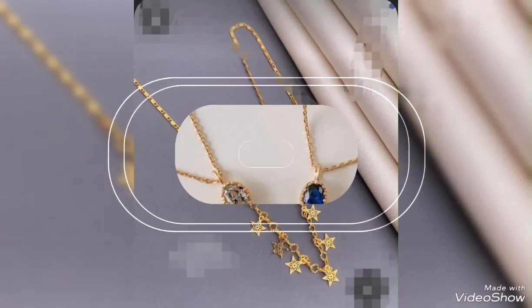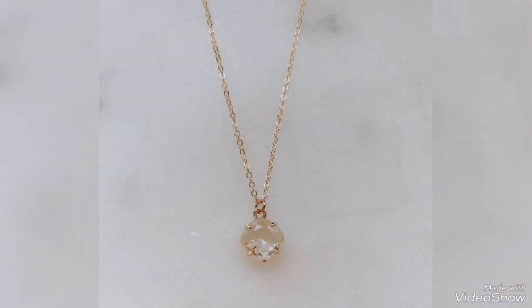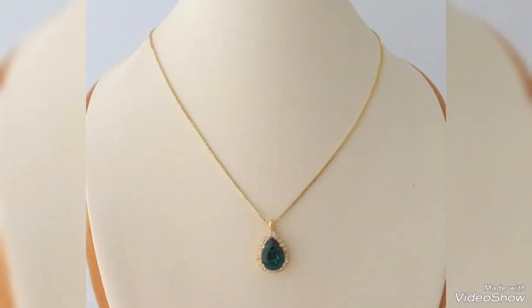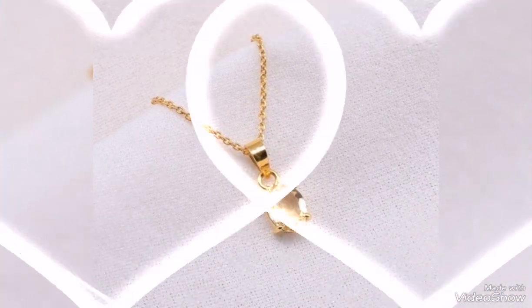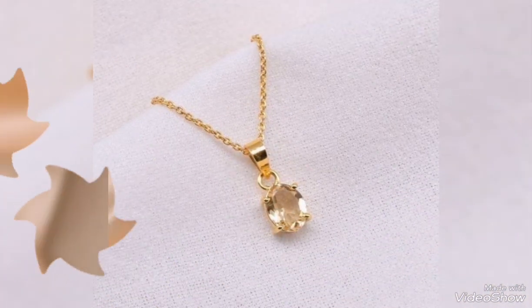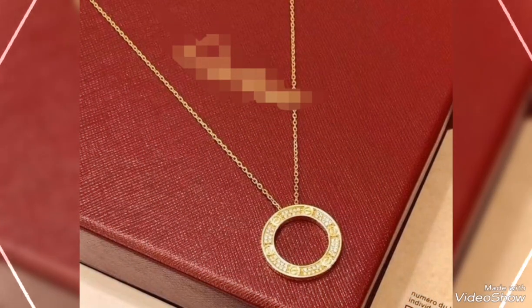So friends, today's video is about very beautiful and stylish gold pendant design ideas for casual wear, office wear and daily wear. The most stunning gold pendant and necklace collection features unique designs with beautiful colors, contrasts, and elegant color combinations.